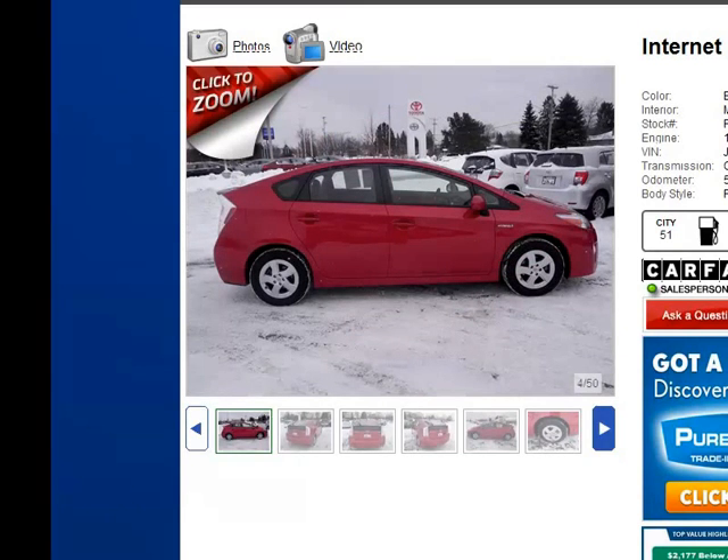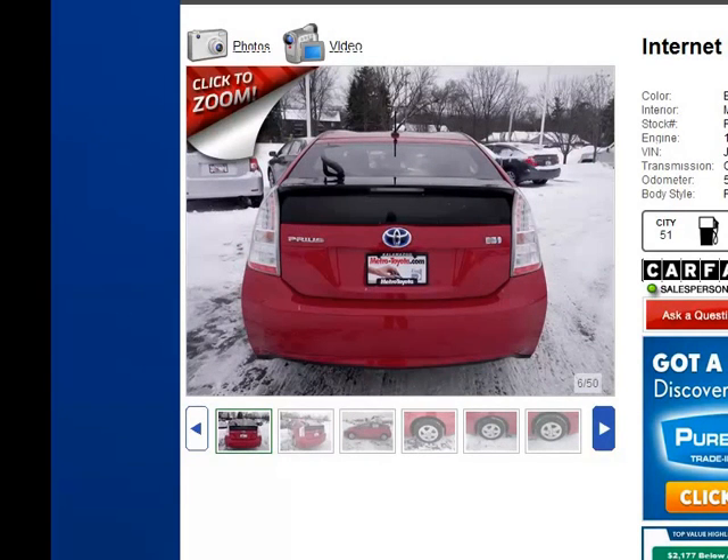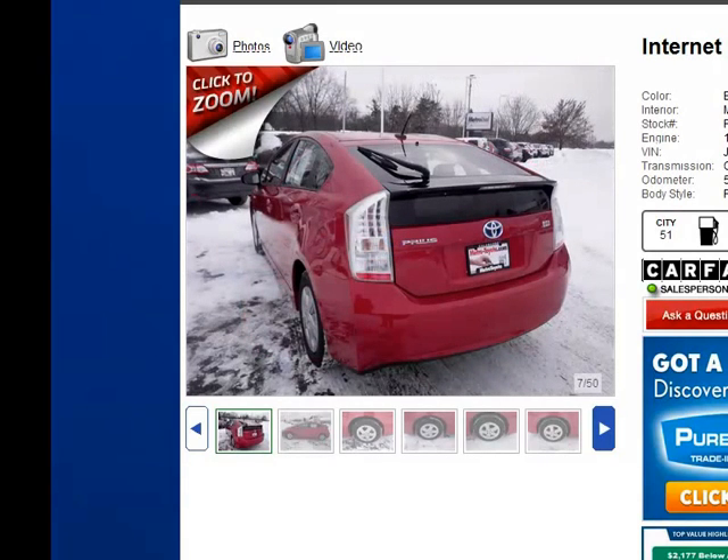It also has to pass a 174-point hybrid inspection. As we go through these 50 pictures, everything on this vehicle is top of the line. That's basically what Metro is known for and exactly what we like to make sure we're offering to the public in our used car and certified pre-owned inventory.